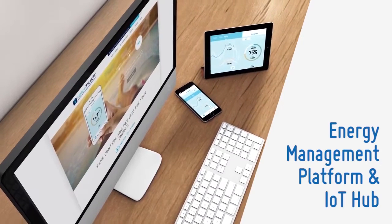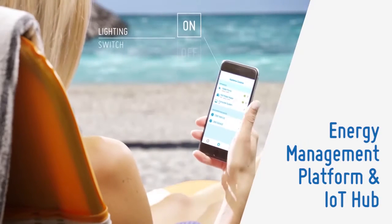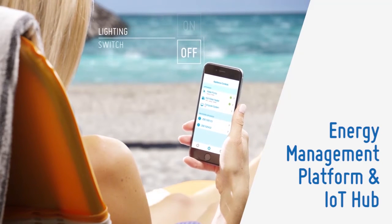CarbonTrack is a complete energy management platform and Internet of Things hub. It manages electricity through control of electrical devices.